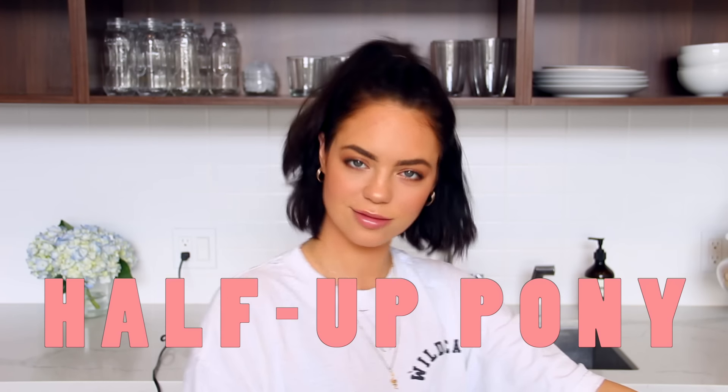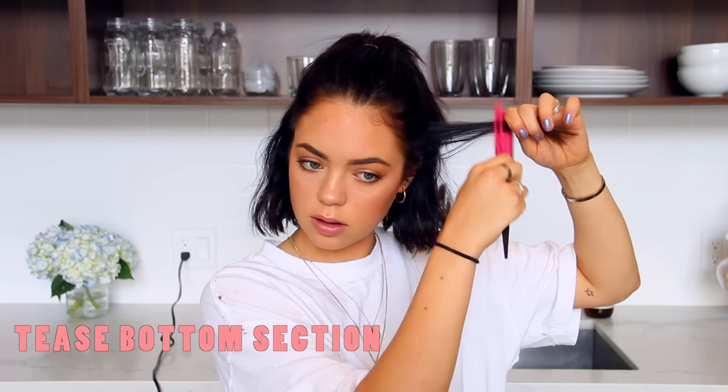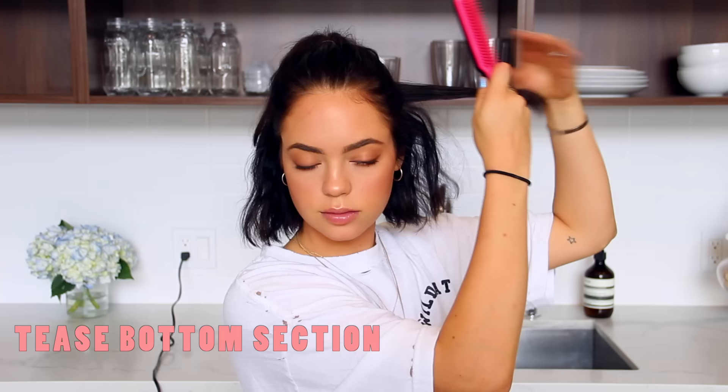Of course I had to add in the half pony — it's a classic short hairstyle. Basically I'm just throwing in a ponytail starting halfway down my hair. Since my hair is super thin, I like to give it a little tease on the bottom half to make my hair look more full, then shake it out, pull a little bit from the top, and make it a little messy.